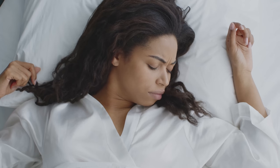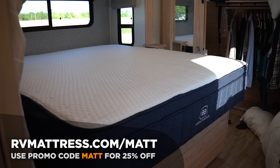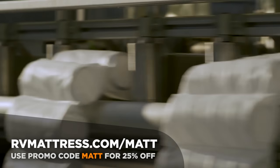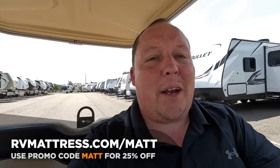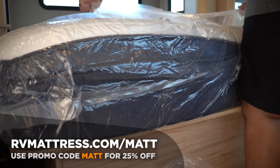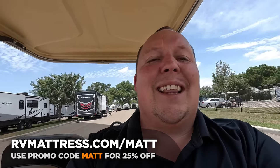Spring is here and it's time to get back to the great outdoors and go camping. Don't let a bad night's sleep ruin your camping trip — that's where RVMattress.com comes in. They have a wide selection of mattresses designed specifically for RVers, made 100% in the USA using the highest quality materials, with free shipping. Use promo code Matt for 25% off your purchase via the link in the YouTube description. Visit RVMattress.com/Matt.